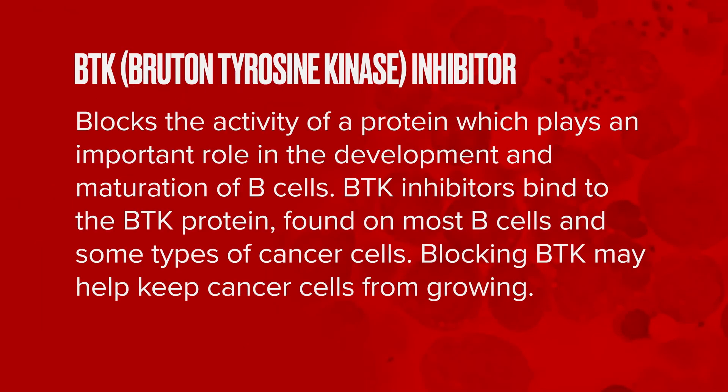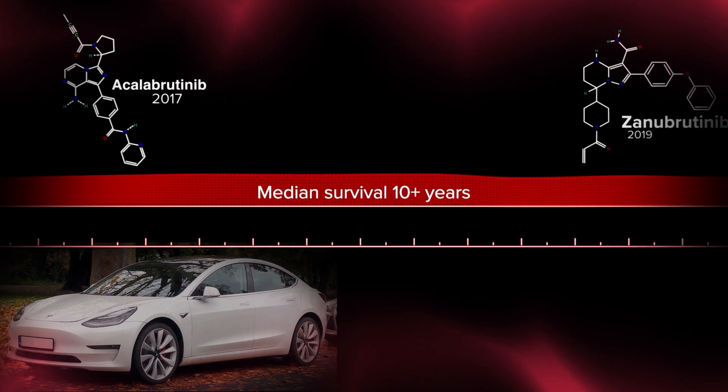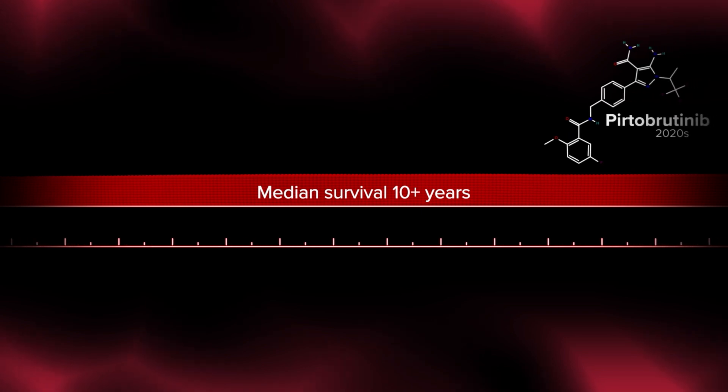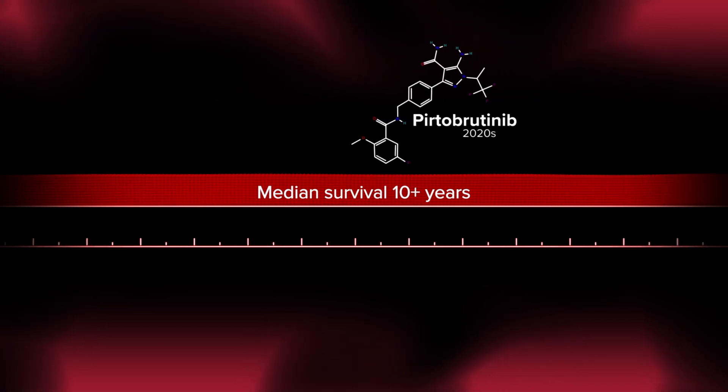A whole other class of drugs called BTK inhibitors, or Bruton's tyrosine kinase inhibitors, emerged with the first-in-class drug ibrutinib, a pill developed in the early 2010s, followed by second-generation BTK inhibitors like acalabrutinib and zanabrutinib. In the 2020s, we have a very important development: pirtobrutinib, an oral third-generation BTK inhibitor that can be effective even in patients whose disease progresses on first- or second-generation BTK inhibitors. It also has a very favorable side effect profile, making it a very important addition to our treatment options for mantle cell lymphoma.